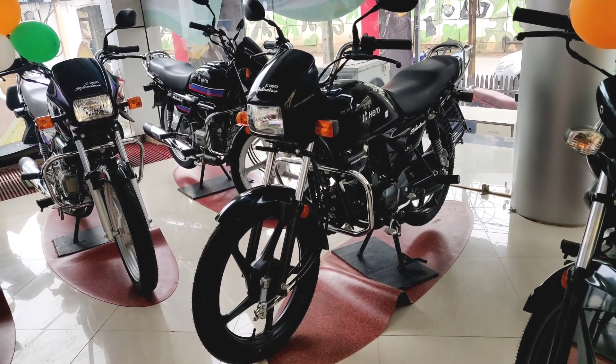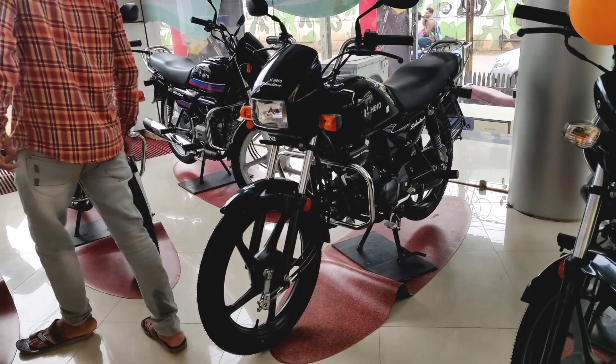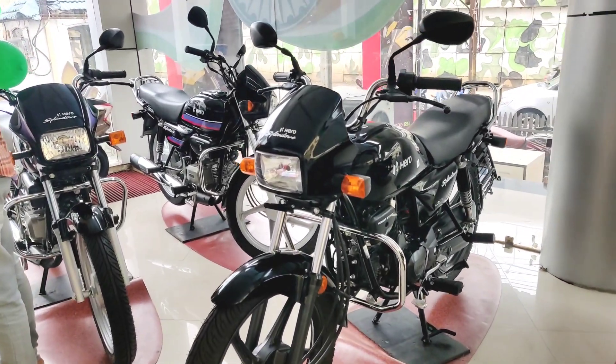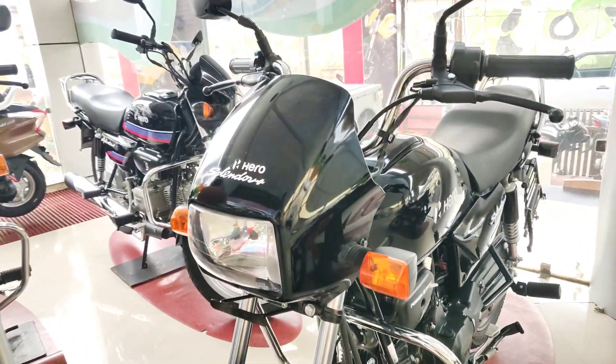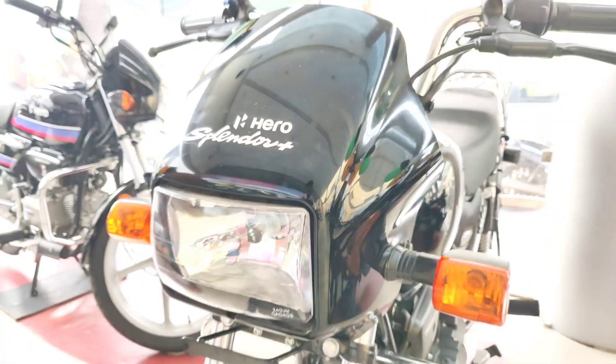Hello friends, I am Hemant and you are watching my official YouTube channel. Today we are watching Hero's Splendor Plus and I will be covering all the updates in this video.